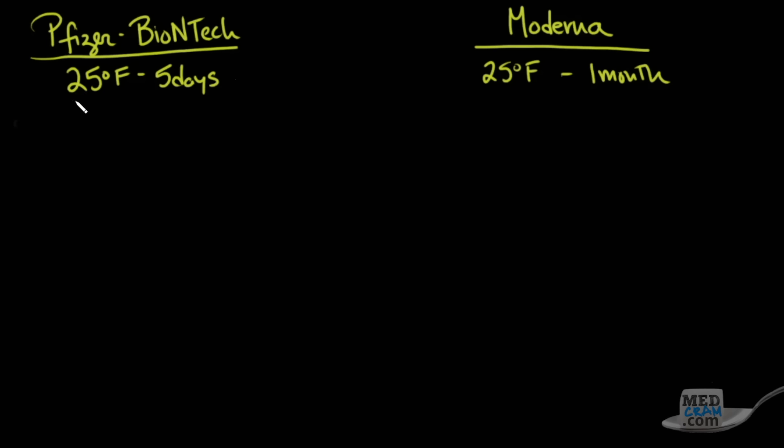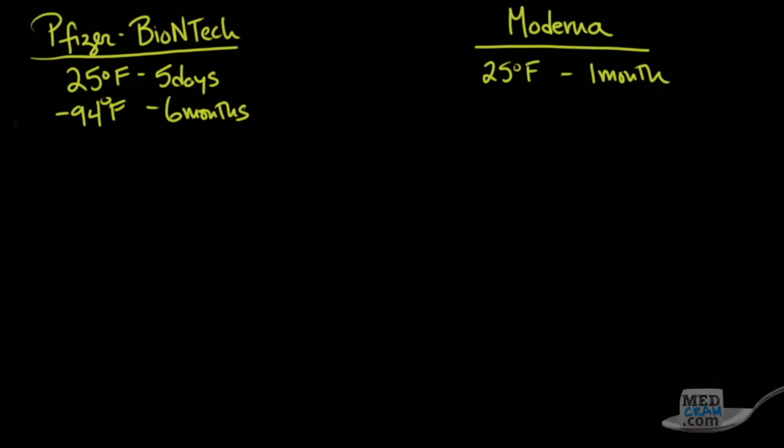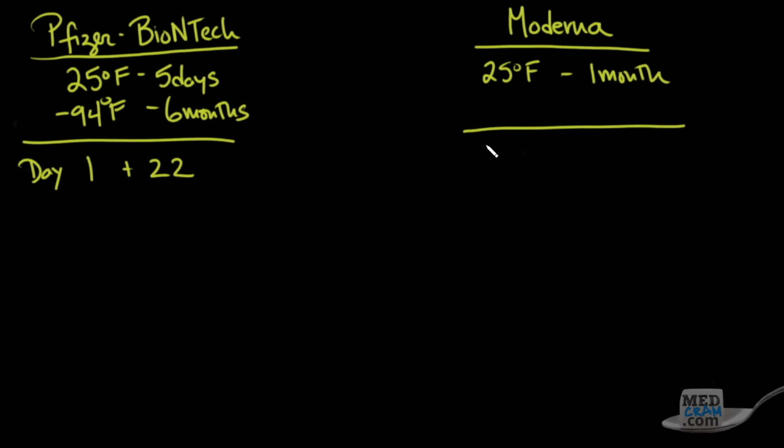However, if you cool the Pfizer-BioNTech vaccine down to negative 94 degrees Fahrenheit, it can actually be stored for up to six months. Of course, it's difficult to get those type of refrigeration units. The other difference between these two vaccines is that the Pfizer-BioNTech vaccine is on day one and then another injection on day 22, while the Moderna vaccine is on day one and day 29 — an additional week.